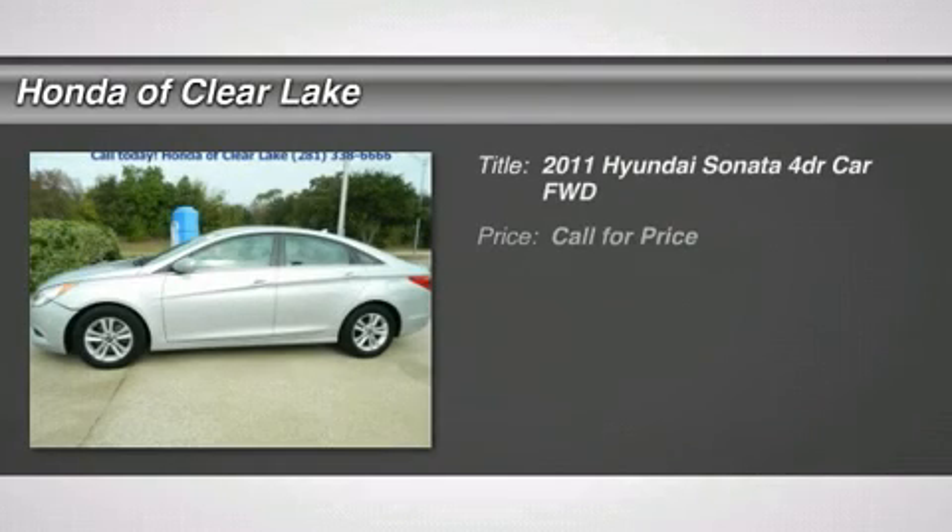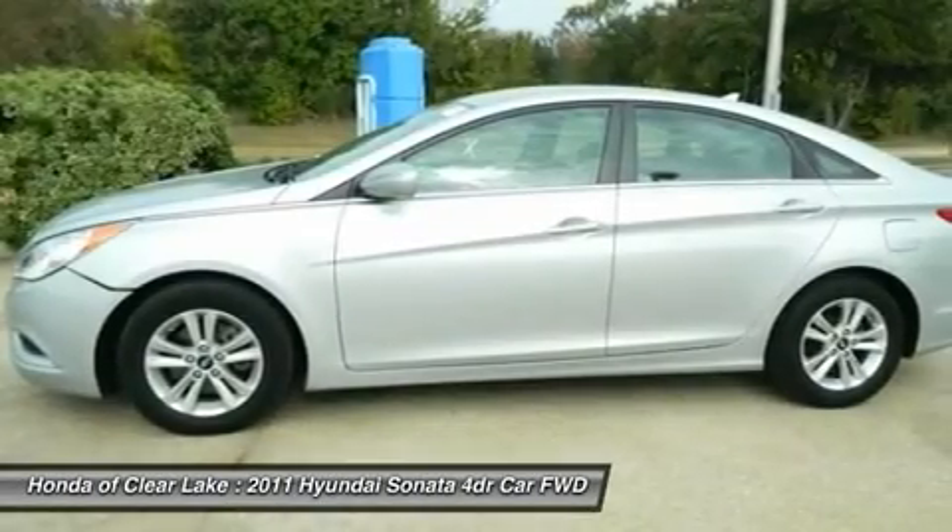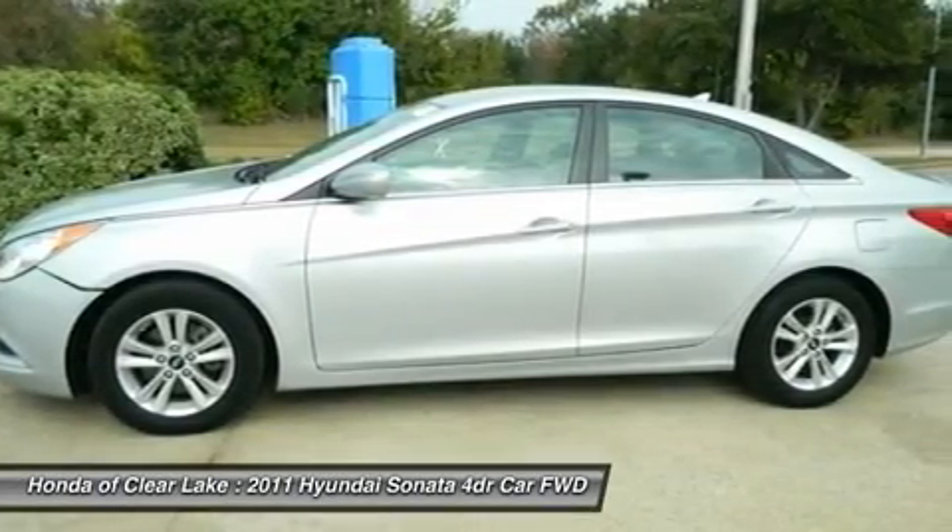Clean Carfax. Silver Bullet. Are you still driving around that old thing? Come on down today and get into this great 2011 Hyundai Sonata.